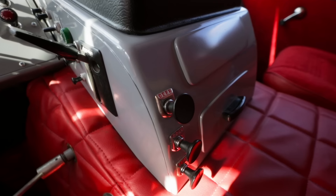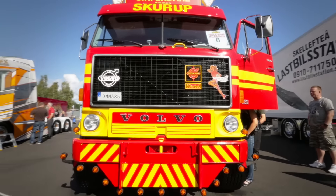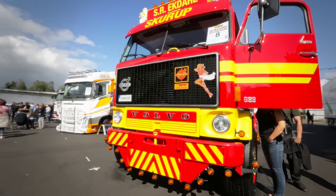But now to the most important question: does it run as good as it looks? Well, let's listen to the lovely sound from that 330 horsepower engine. Fire it up!